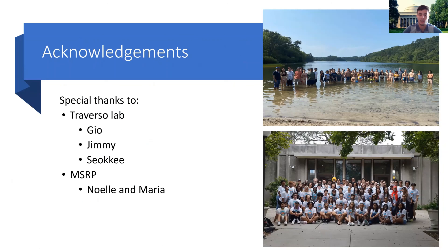Lastly, I would like to thank the Traverso Lab — specifically Gio, the PI and faculty mentor, my awesome mentor Jimmy, and Sioki for training me. Special thanks to the MSRP directors, Noel and Maria, who made this program super awesome and enjoyable. I had a great time this summer. Thank you, everybody. Take care.